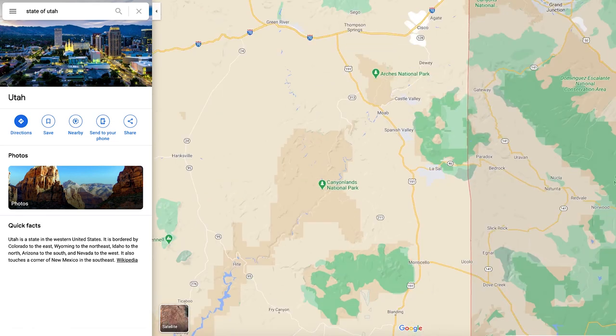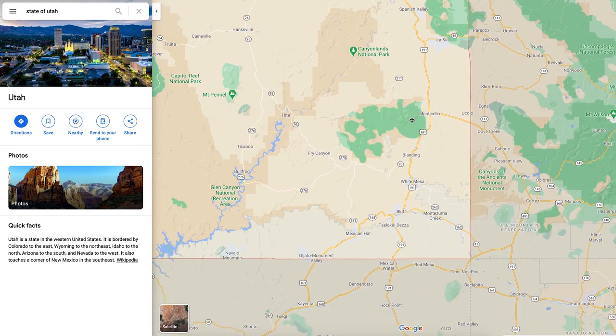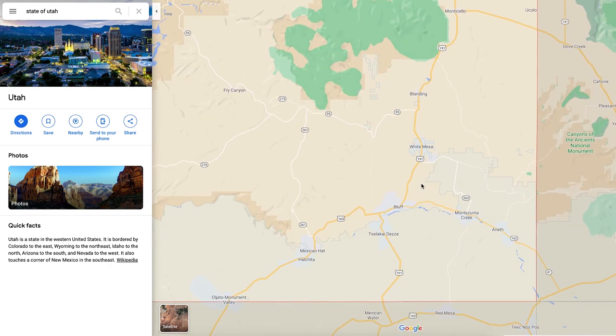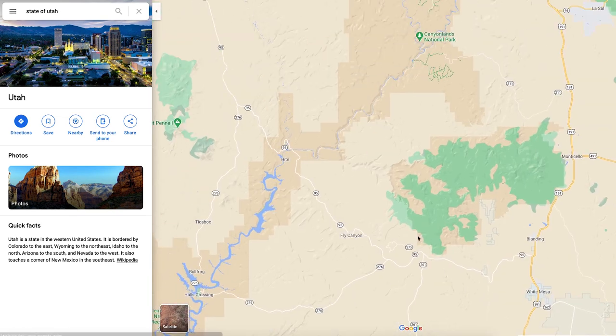If you keep coming down past Moab, you hit Monticello, Blanding, and Bluff. A lot of this is going to be that Red Rock type feel — smaller towns, very touristy, not a lot happening otherwise, mostly tourists hiking, camping, and backpacking. And then of course you've got Four Corners down here, which is a popular place to visit. This whole area — not a lot happening, just national park type stuff and Red Rock.